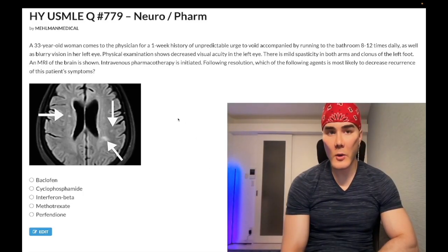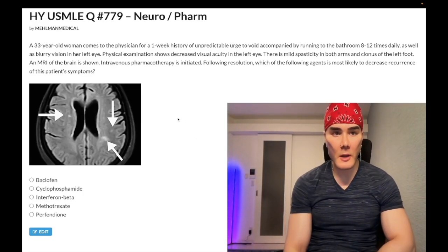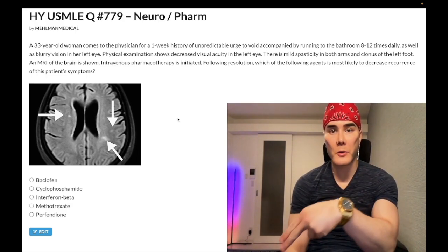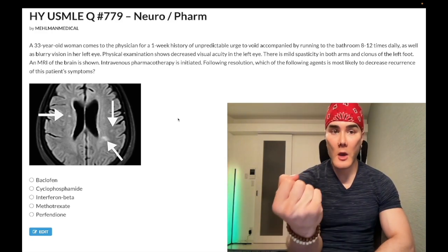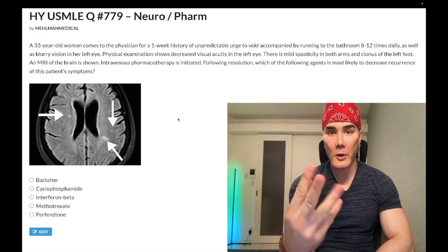How's it going, guys? We have a medium difficulty question for pharmacology neuro, step one, step two. Before we get started, please subscribe to the channel — I really appreciate it. Give a like, really appreciate it. Find me on Instagram, mehlman underscore medical. Links down below, and telegram links to the group and channel down below. Now start the clip.